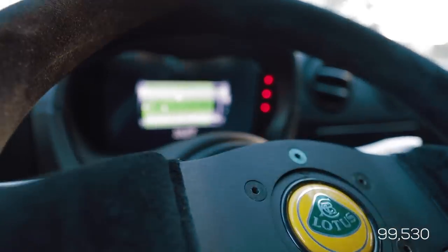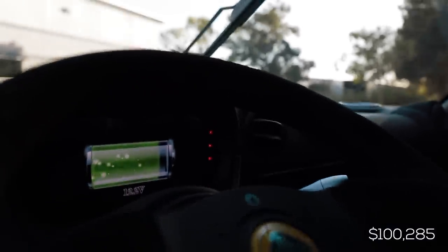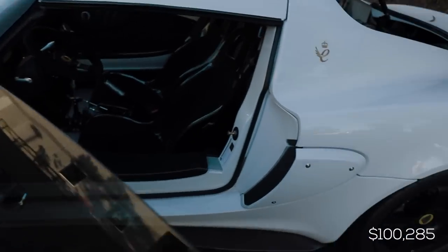Finally the last two things: an Android head unit at $355, and the Garmin IC7 color dash display at $755.